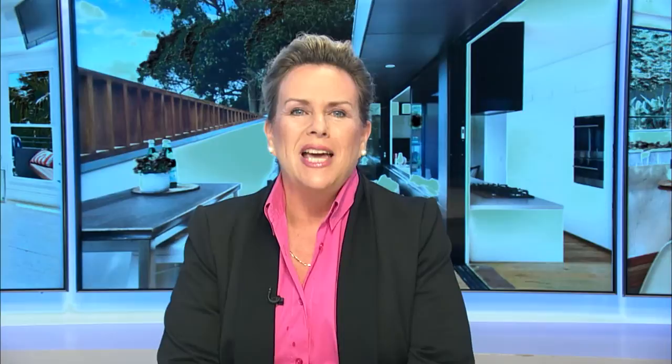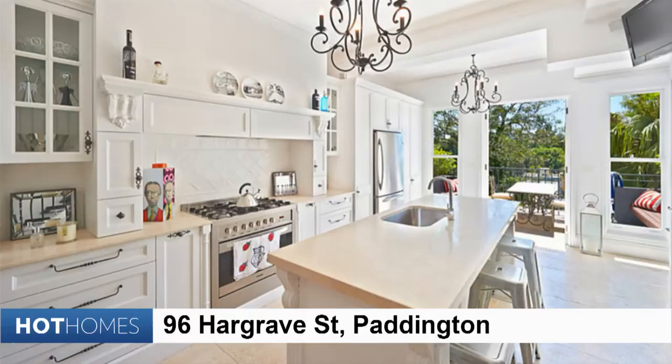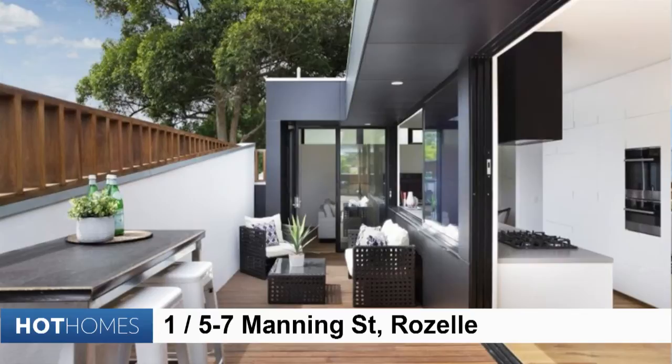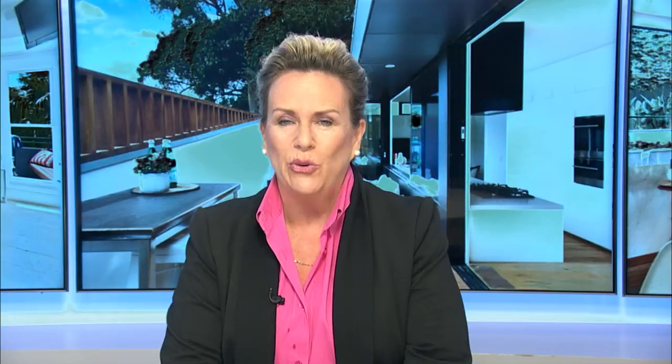New South Wales has its fair share of baking beauties. From the restrained grace of Hargrave Street Paddington Terrace to the deep marble benches at 15 Boulevard San Soucy. Seaside properties such as 28 Marine Parade Maroubra tend to be more white on white, while inner city such as this Roselle home are more graphic, contrasty and slim-lined. But then Sydney has an eye for a big view, and this remarkable property at 55 Seaforth Drive in Seaforth — well, there's your design statement right there.